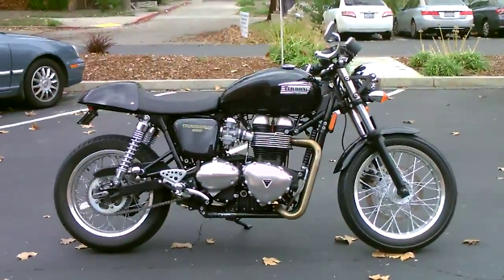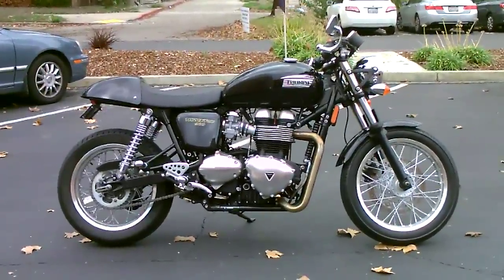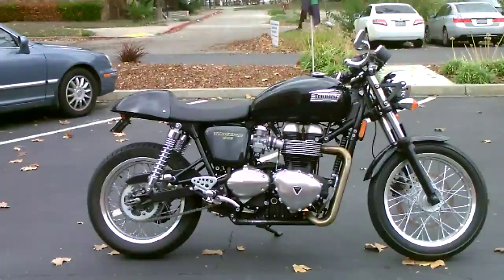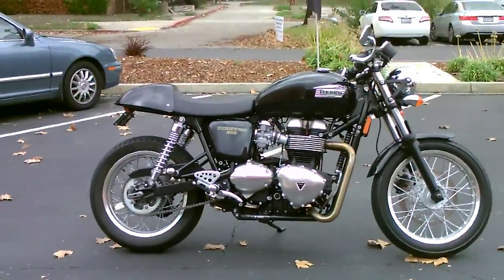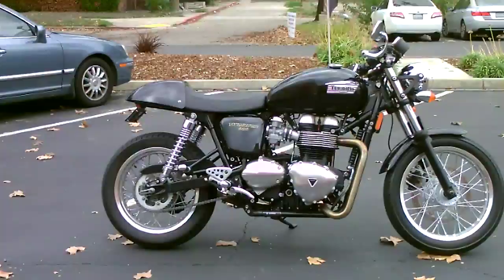Here we are at Contra Costa Power Sports at our new location, 1150 Concord Ave. Today we have our 2013 Triumph Thruxton. This is a retro cafe racer with some really awesome upgrades.